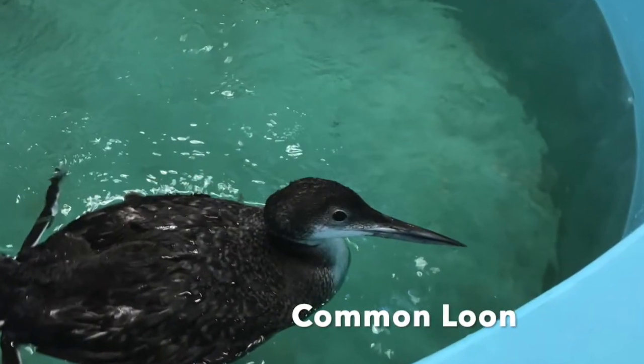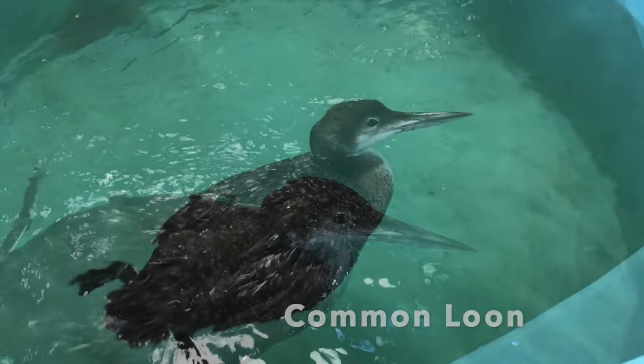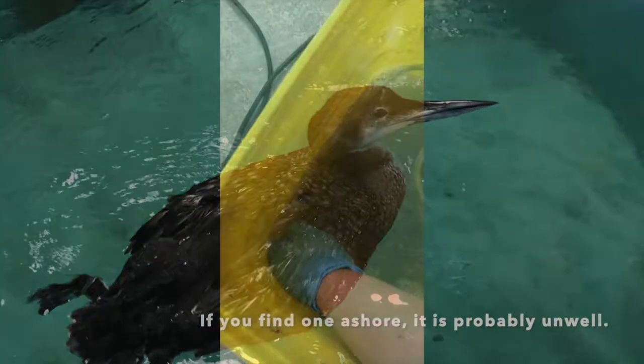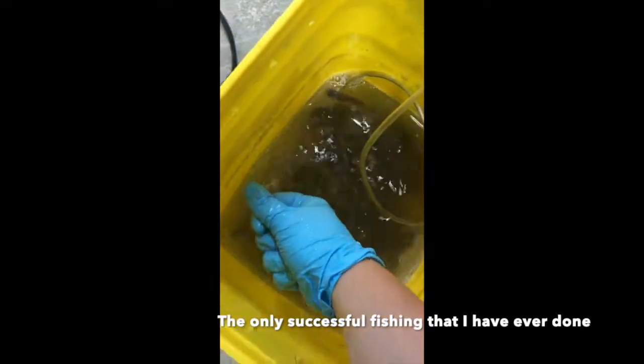This is a common loon. Notice how far back the feet are? Loons do not walk well at all — they are hardly ever on land. The only time loons come ashore is when they are nesting or when something is wrong. Common loons are seabirds and spend most of their time in the water. Their feet, or should I say flippers, are designed to propel them through the water after fish. They are fantastic swimmers and great divers. I put a few live fish into the seabird pool with this loon to see if she could dive, and she showed me that she could.